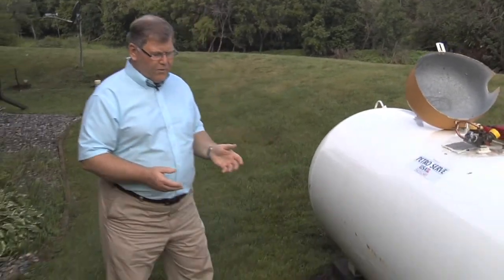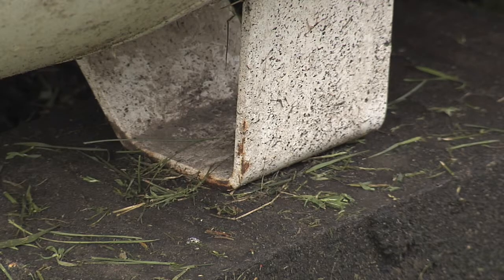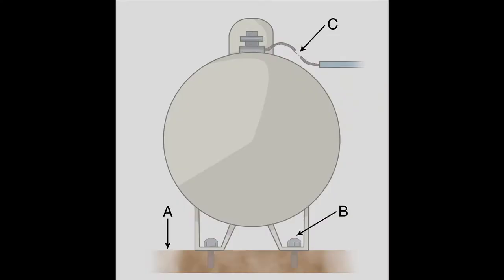Another thing to consider in advance of a flood event is how we have this tank anchored, or whether we need to anchor it. For a propane tank, it typically looks similar to this one, where we have legs on the bottom. The ideal solution would be to put down a concrete pad that has anchor bolts.